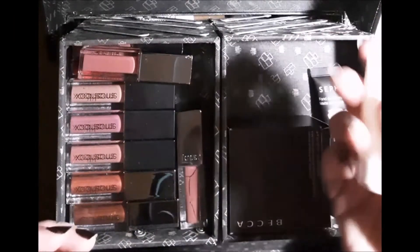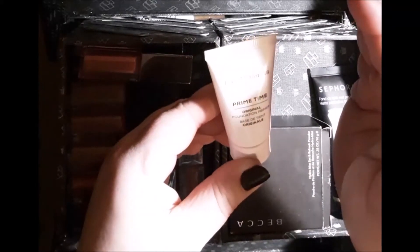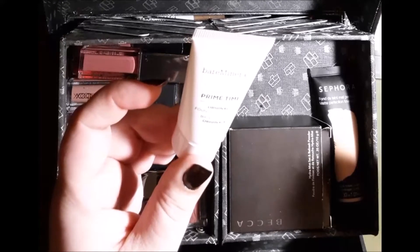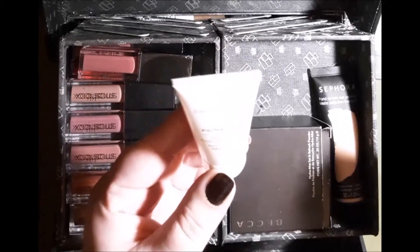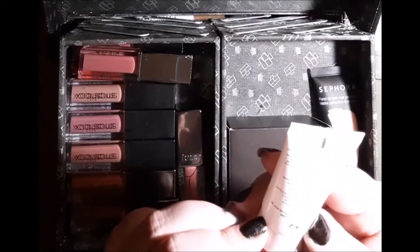This one is from Bare Minerals — it's their Primetime Original Foundation Primer, and this is a mini. I got it in a gift set just this past Christmas. This one's really nice. It's got more of a silicone-y feel to it, spreads out very well, and it's clear. I usually use this one if my skin is feeling kind of dry; I find it works really effectively for pore filling.